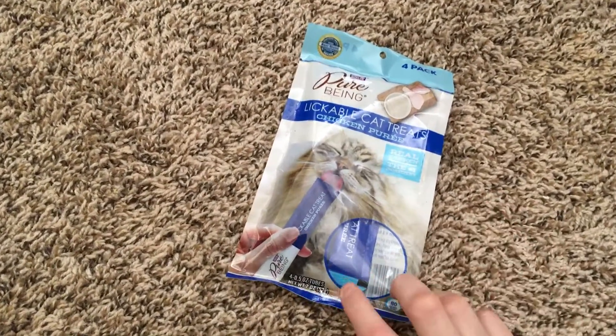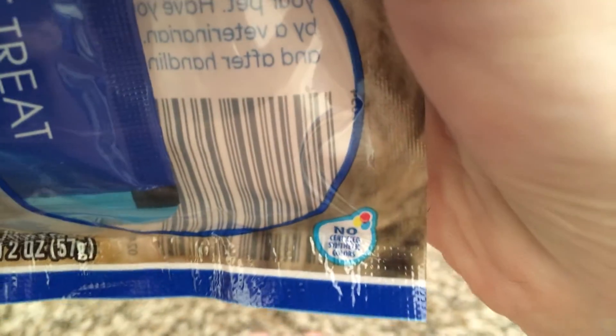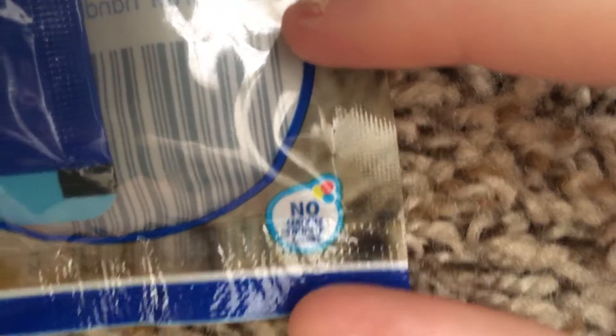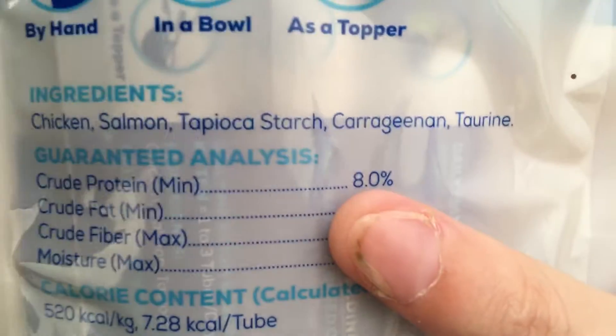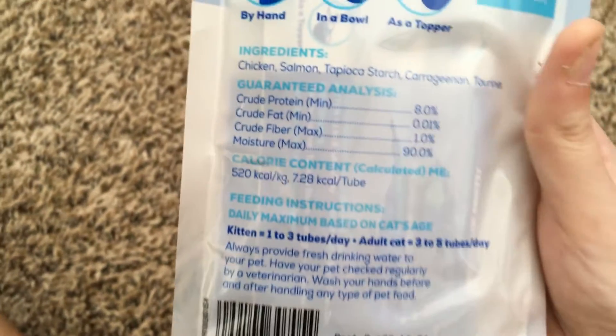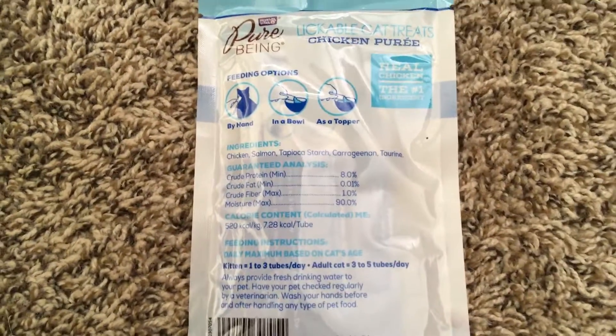You get four 0.5-ounce tubes in this pack. There are no certified synthetic colors, so you don't have to worry about anything bad for your cats. The flavors include chicken and salmon, and the label lists crude protein, crude fat, crude fiber, and moisture. Thank you guys so much for watching — make sure to like, subscribe, and share. See you next time!